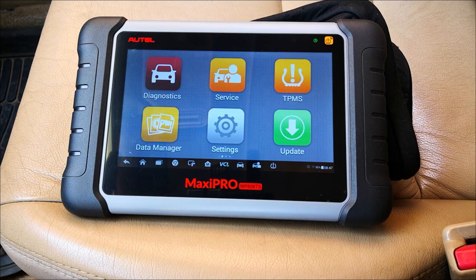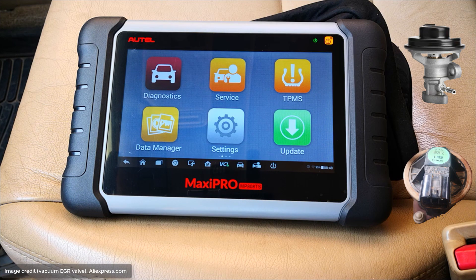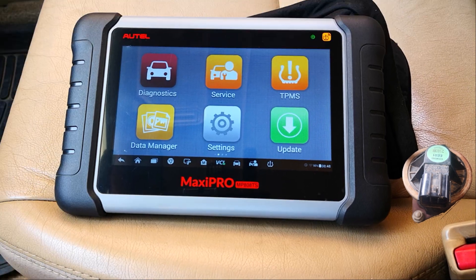There are two main types of EGR valves: the older one which is the vacuum controlled, and the newer one which is electronic EGR valves controlled by the computer or the ECU of the car. The test today is based on electronic EGR valves.